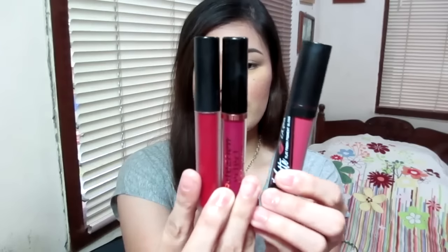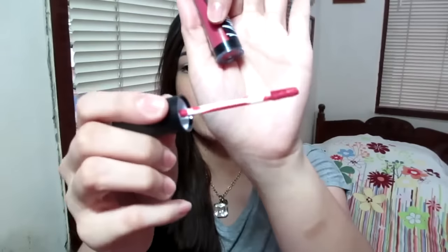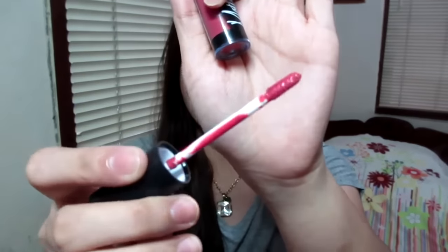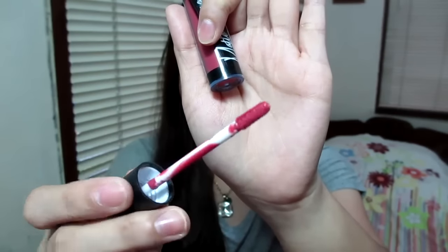It has 16 bold shades and I have four of them right here. They're contained in this chubby little packaging. The LA Girl is much chubbier than the MUA and Makeup Revolution Velvet Mattes. It comes with a doe foot applicator, but it's a flat doe foot — not the regular lip gloss applicator.